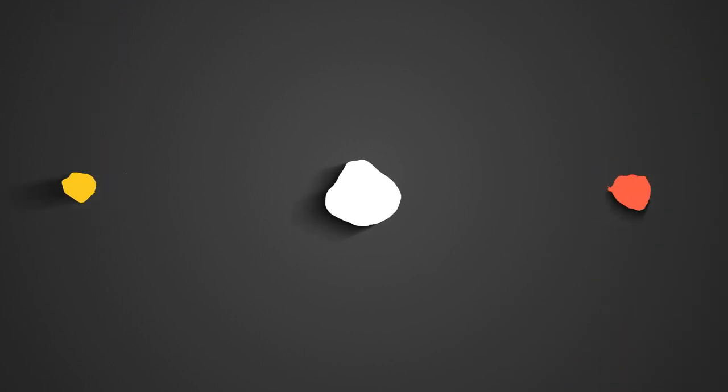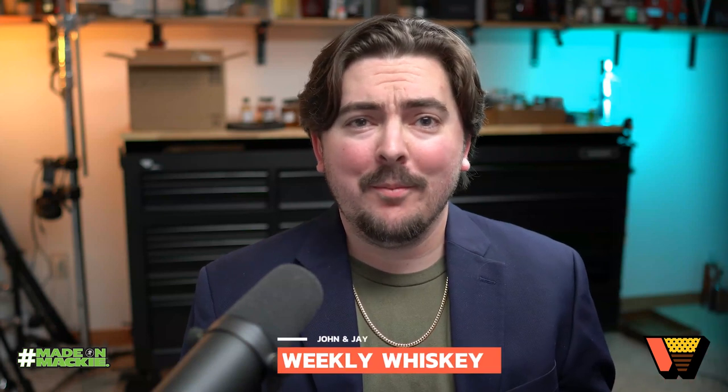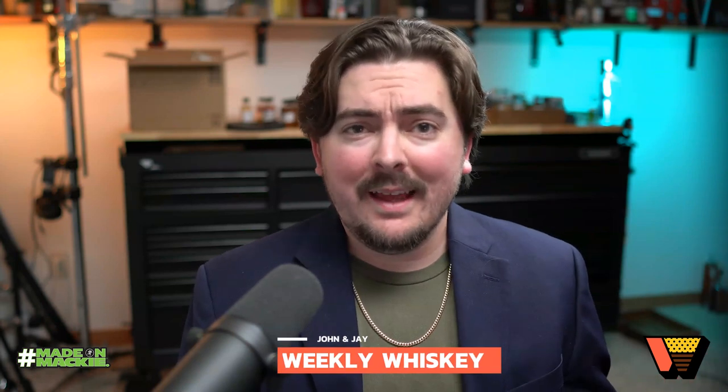We're going to go straight into it. I was already getting into the glass a little bit — can't help it. So I think we should just dive on in. We've got probably until the antique collection drops, which it may never at this point. Our first tasting of the night — or perhaps your morning or afternoon as you're listening to this.